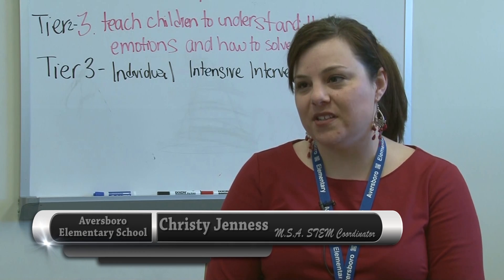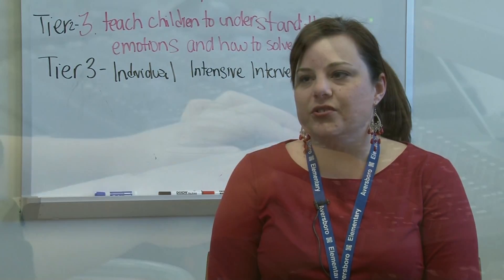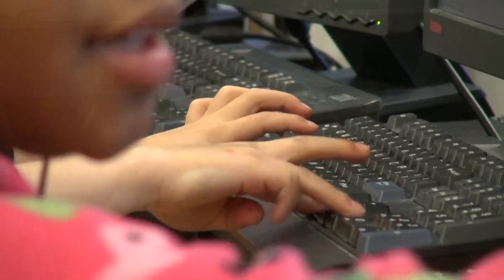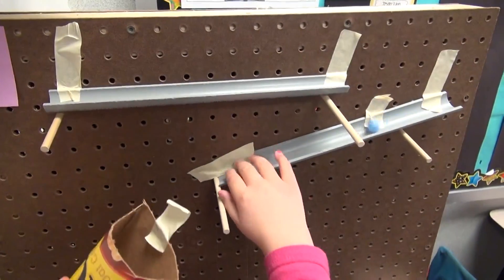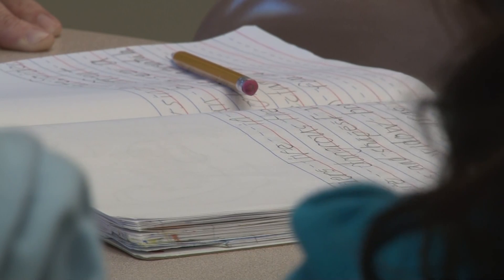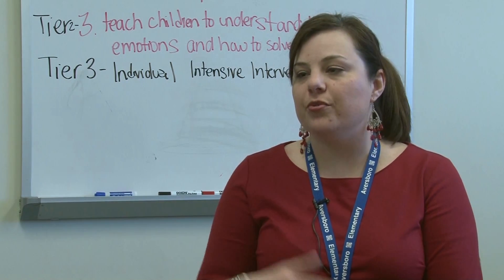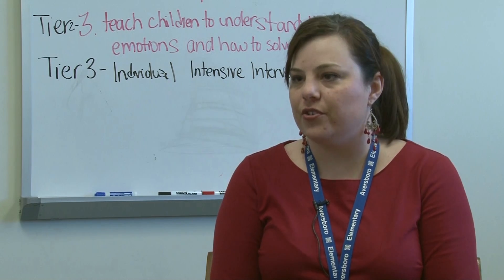At Aversboro, we are looking to really supplement the 21st century learning skills that every school sees as important these days, but STEM basically takes those skills a bit further. We are looking to teach our kids to be problem solvers. We use a lot of the engineering design process to have our kids follow a set of steps that an engineer would follow to solve problems. We do it a lot in science, but we've also applied that engineering design process to writing, the steps of the writing process. Our music teacher uses it when they're choreographing a dance. So it's about teaching kids to be thinkers and to follow a process. That's a big part of STEM learning.